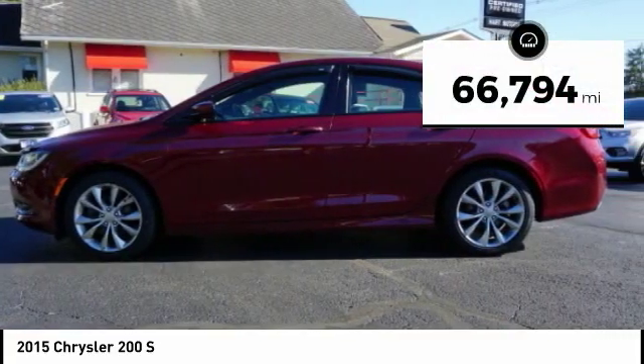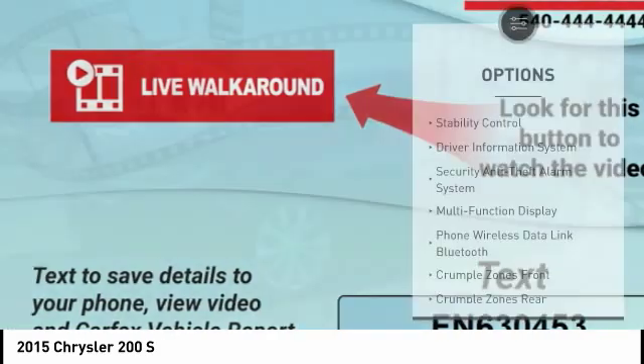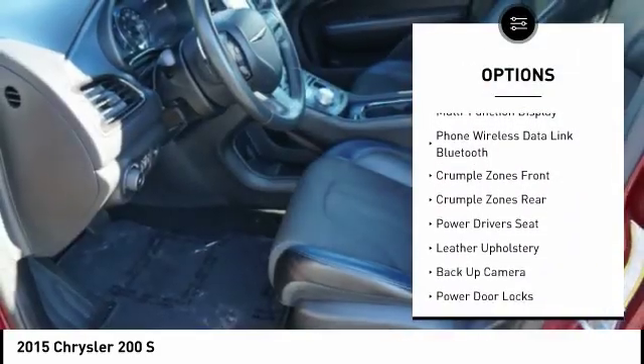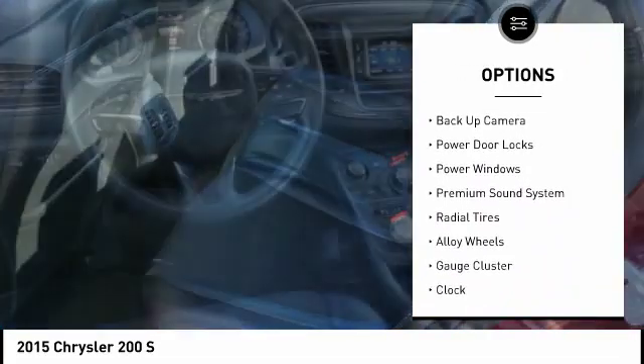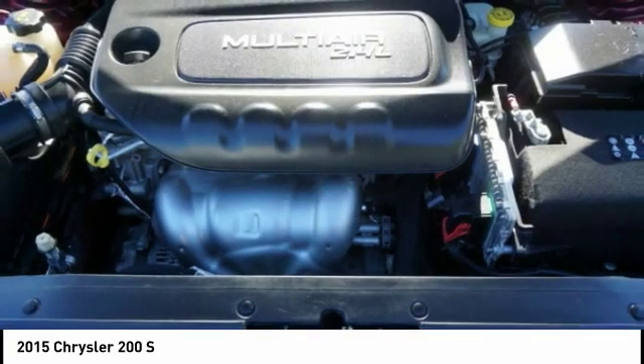This vehicle has less than 70,000 miles. Here are some of this vehicle's great options: power driver's seat, traction control, backup camera, anti-lock braking system, leather trim seats, steering wheel audio controls, stability control, air conditioning, power steering, and alloy wheels.